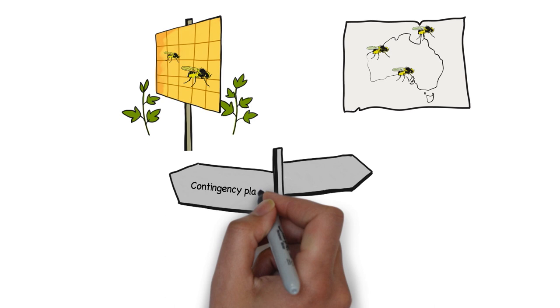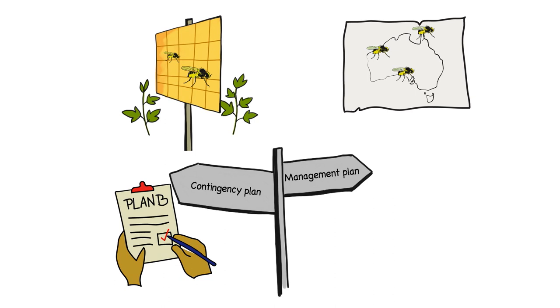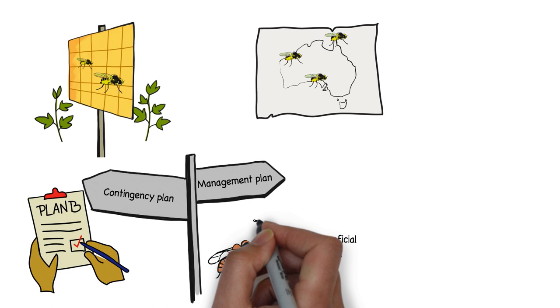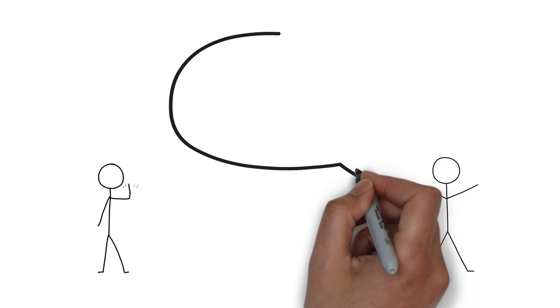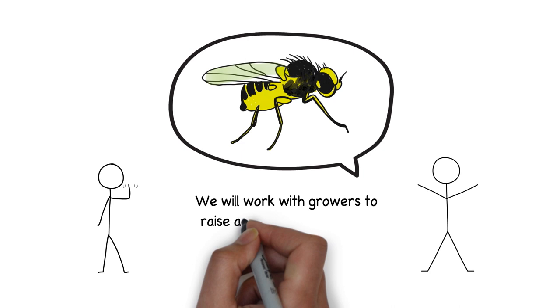The project will result in a contingency plan that will guide industry and government in a plan of action if the pest is found in production zones. It will also develop a management plan structured around an integrated pest management approach. These research initiatives will enable extension activities to be directed towards at-risk production zones. By becoming acquainted with this exotic pest now and raising awareness about the vegetable leaf miner with growers, councils and the public, we will slow its spread.